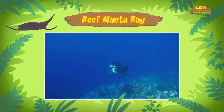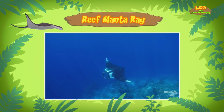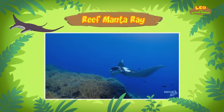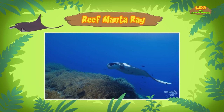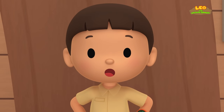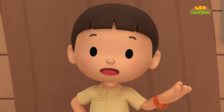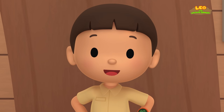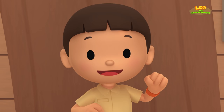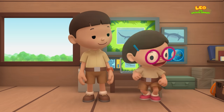Reef Manta Rays are independent creatures. After birth, a baby Reef Manta Ray — which is called a pup — receives no further care from its parents. That means the baby Manta Ray doesn't need to go back to its mother. But the tank in our garden is too small for it to live in. We should bring the Reef Manta Ray back to the ocean. Come and join us! That's a great idea, Leo! See you downstairs!